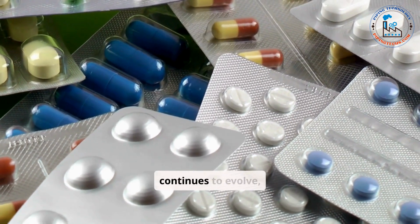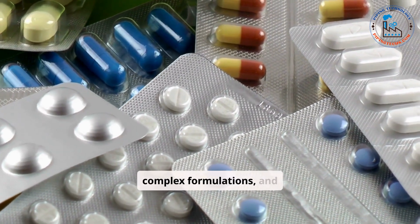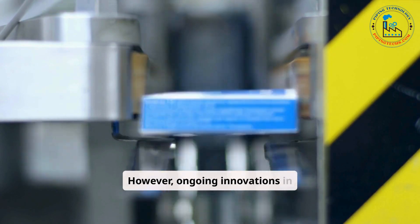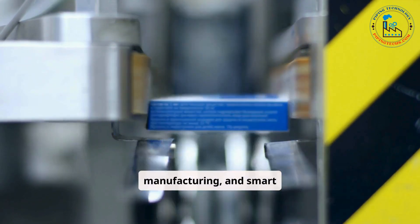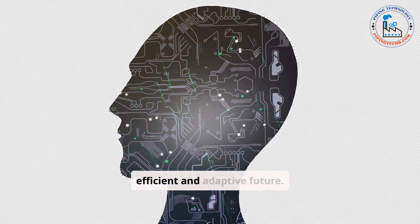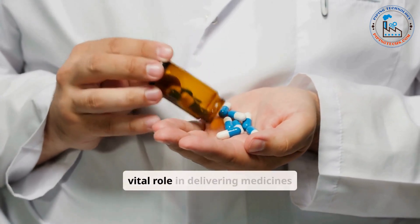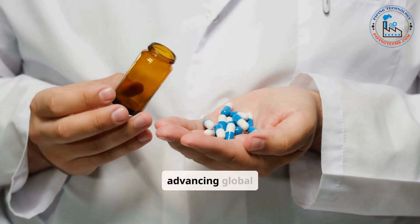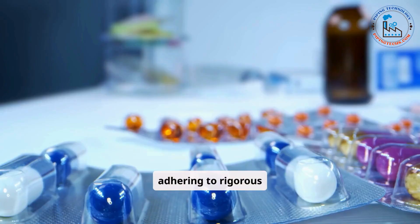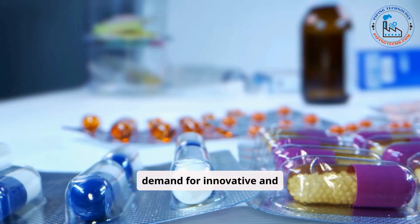As the pharmaceutical industry continues to evolve, challenges such as increasing regulatory scrutiny, complex formulations, and supply chain disruptions persist. However, ongoing innovations in automation, continuous manufacturing, and smart technologies promise to address these challenges, paving the way for a more efficient and adaptive future. Pharmaceutical manufacturing lines not only play a vital role in delivering medicines to patients, but also in advancing global healthcare. By embracing modern technologies and adhering to rigorous standards, the industry is well-positioned to meet the growing demand for innovative and life-saving treatments.